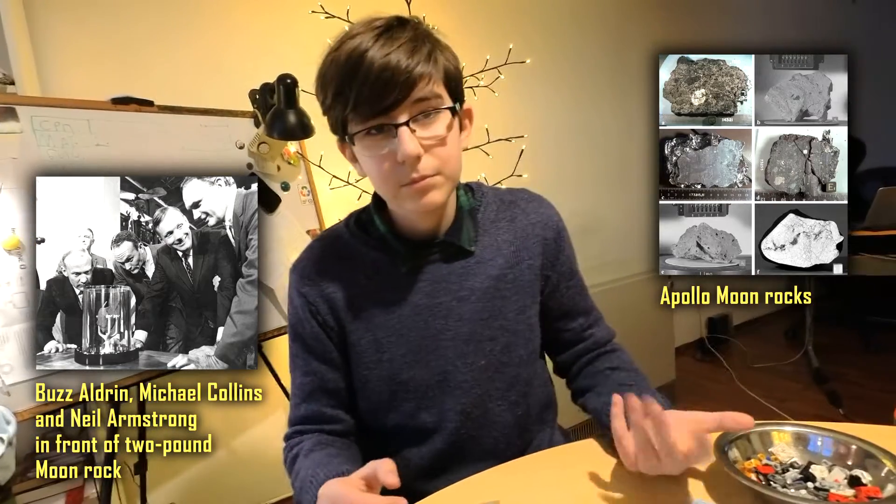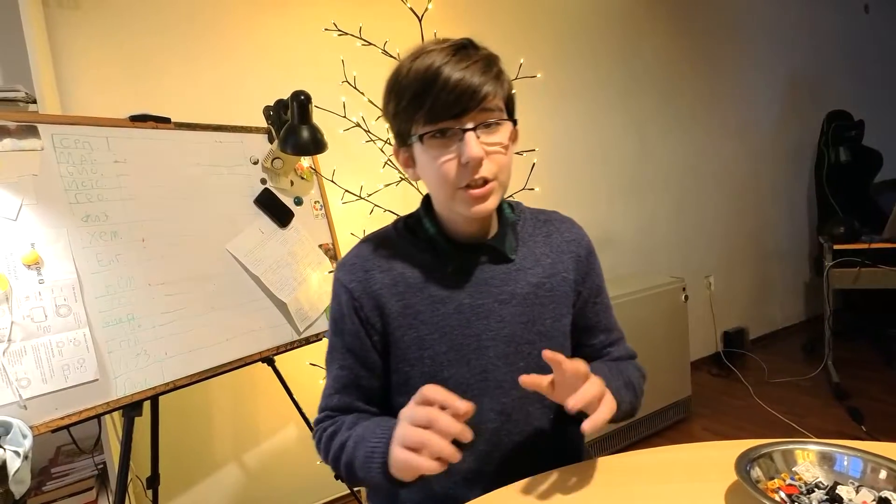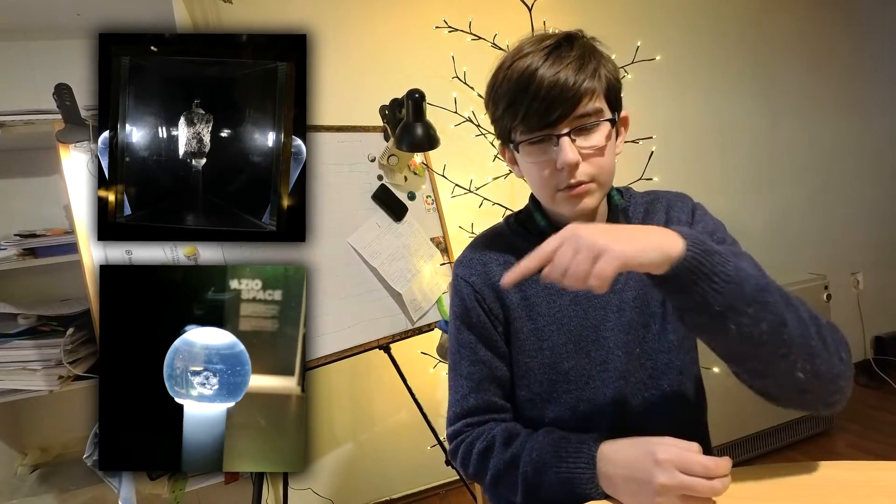The smallest amount was Apollo 11, which brought 22 kilograms. And all of them combined was almost 400 kilograms — which is actually not bad for six missions! I've actually seen two moon rocks in my lifetime: the first was about five or six years ago when I went to Denmark, right here in this picture, and one in Milano, Italy, when I went to a museum about a year ago, right here.